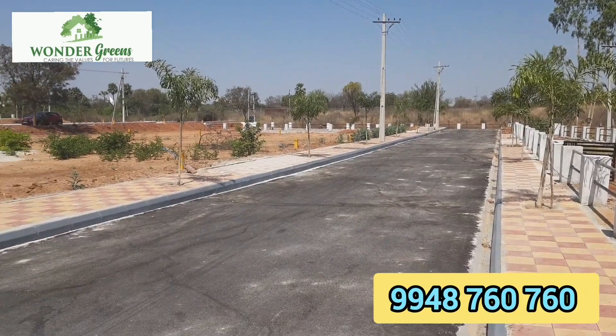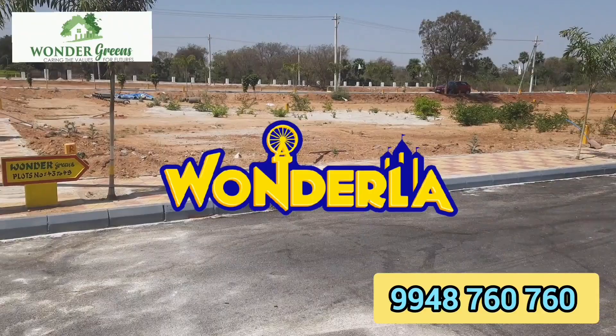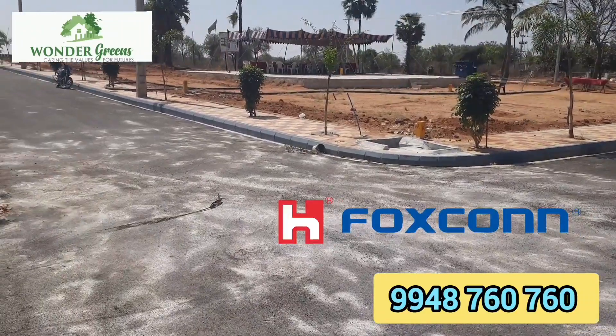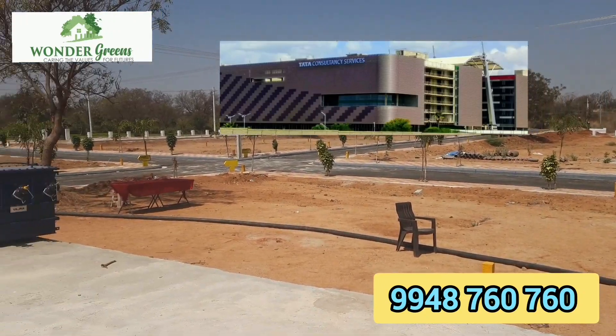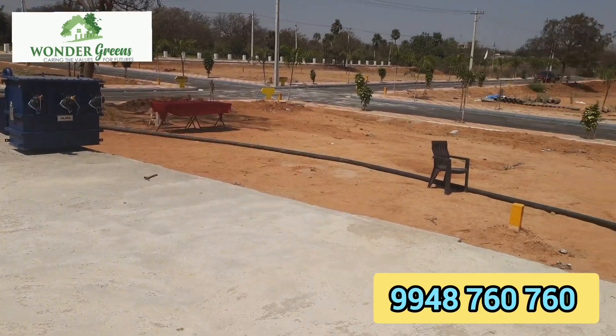Location highlights: very near to the Raviriyala exit number 30. Within 500 meters, the Wander Green Venture is located. Within 1 kilometer, the Rangareddy Collectorate. Within 1.5 kilometers, Tukuda. Within 3 kilometers, Hedipatla TCS. Within 10 kilometers, Rajiv Gandhi International Airport.